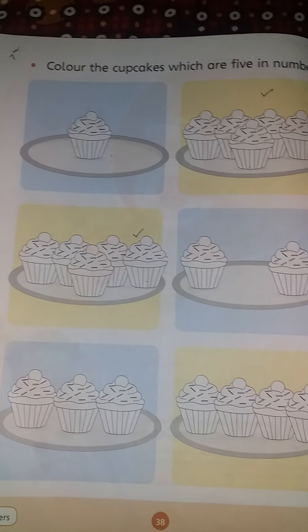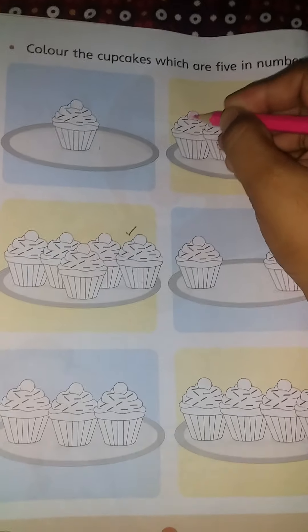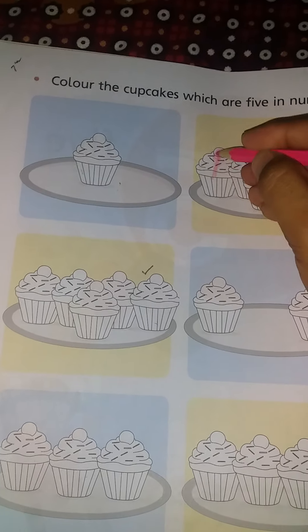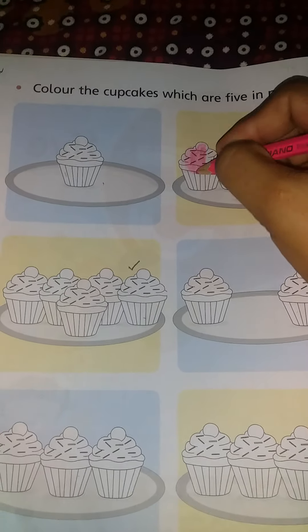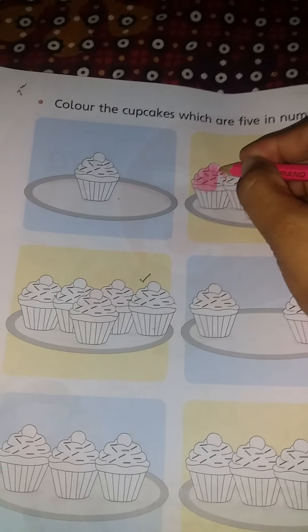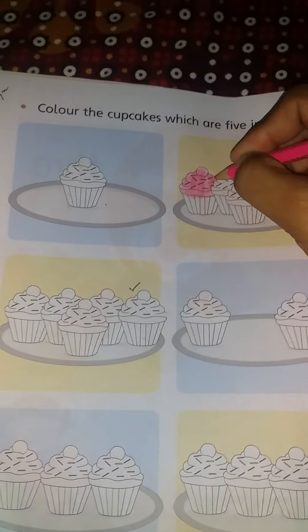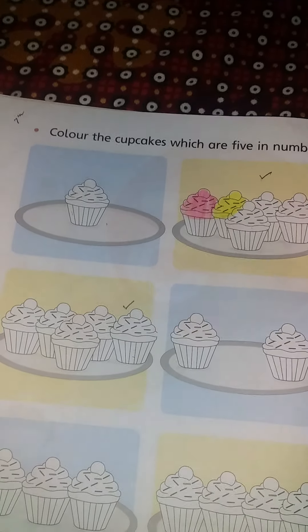Let's color with me. Take out your colors — I like pink color. Take out your colors, I like pink color and color with me. I have pink color. Let's color with me. Take out your colors. These cupcakes are 5 in number.